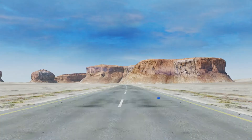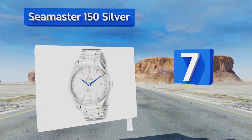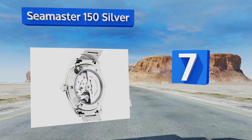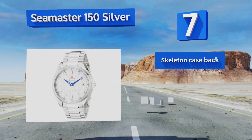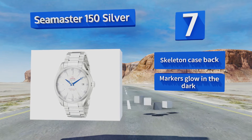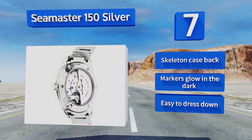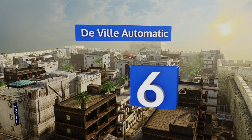At number seven, the Seamaster 150 Silver is sure to catch a few eyes thanks to the brightness of its stainless steel bracelet and etched silver face. Red text accents and blue hour and minute hands round out one of the most striking timepieces on the market. It features a skeleton case back and markers that glow in the dark. This one's easy to dress down.